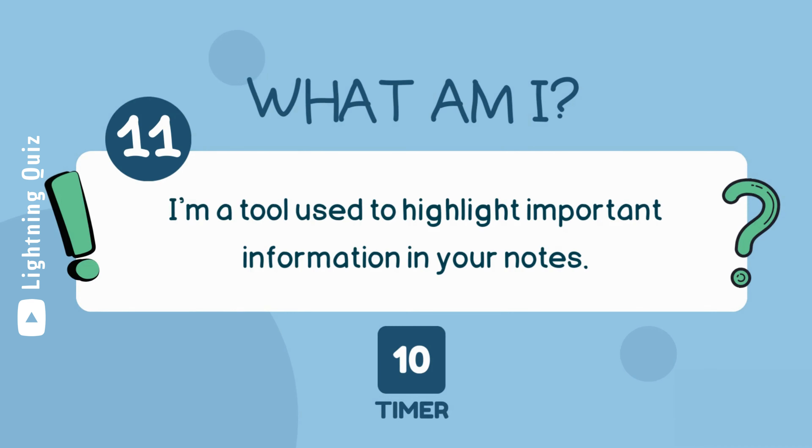I'm a tool used to highlight important information in your notes. I am a highlighter.